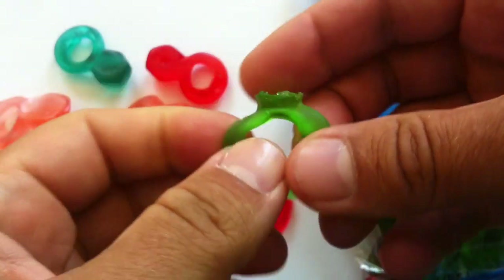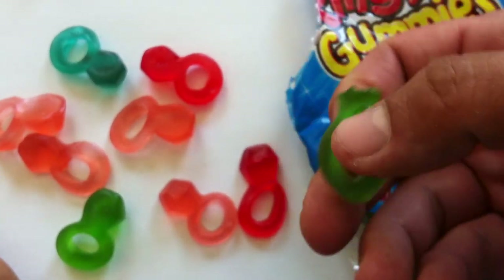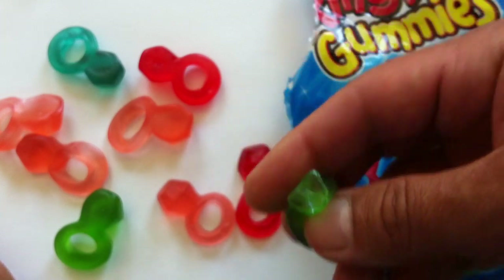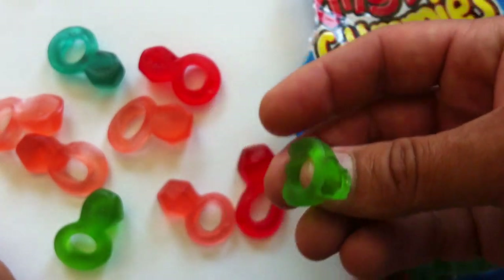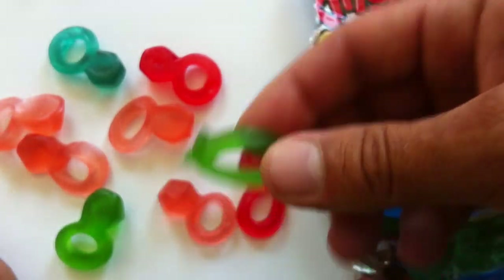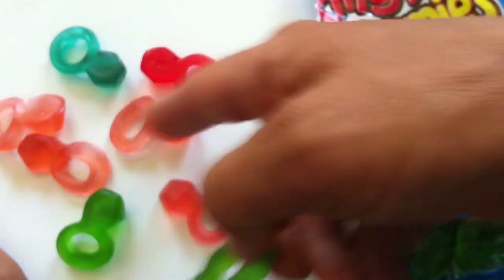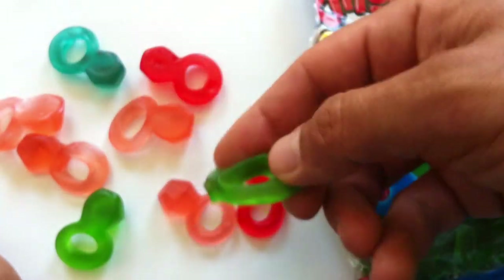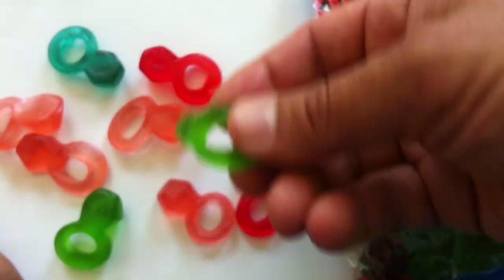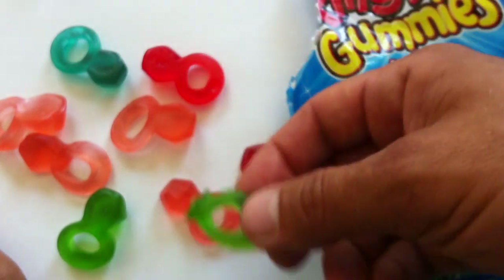Bazooka has another SKU of this that has come out or is just coming out: Ring Pop Gummies Chains. The Chains variety replaces the gummy with emojis and different fun shapes, and then strings them all onto what I think is a necklace — just like you would have a candy necklace. Maybe it's a bracelet, I didn't look that closely at it.